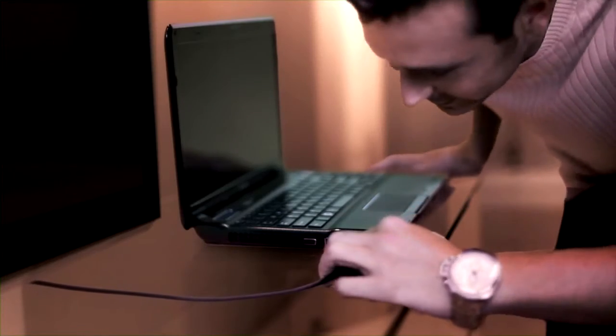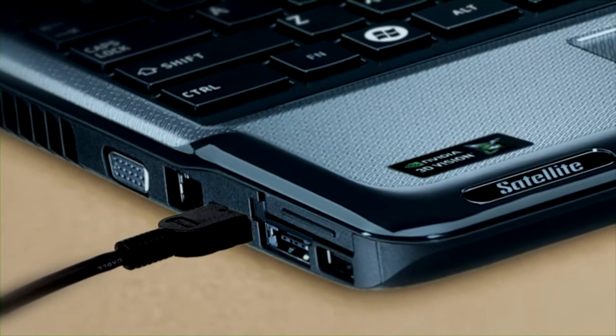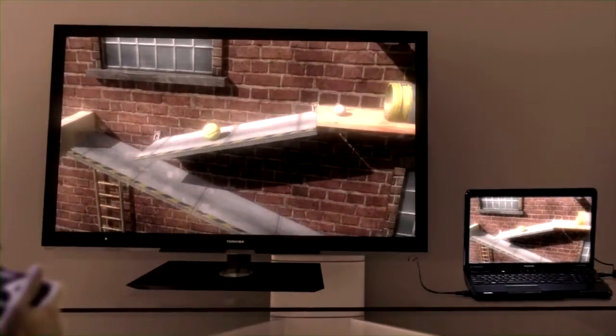You can easily connect the 3D optimized Toshiba Satellite A665 to one of the Toshiba 3D TV sets with an HDMI cable, enabling you to expand your gaming horizon and play in 3D environments with friends and family.